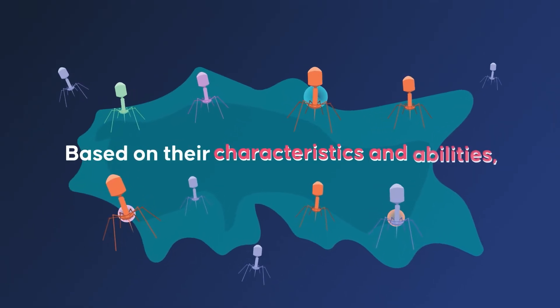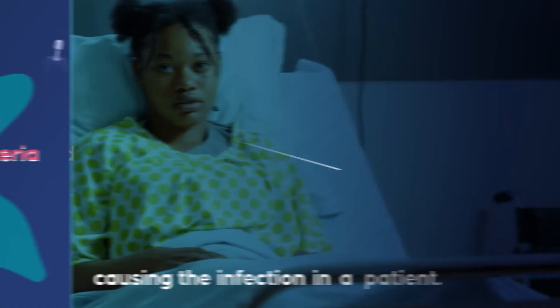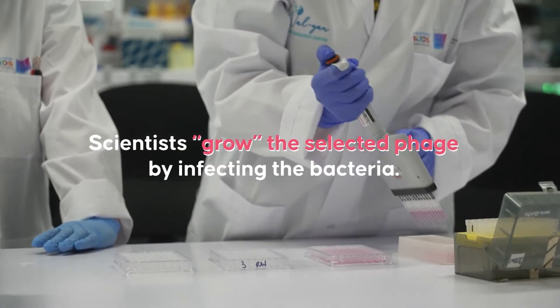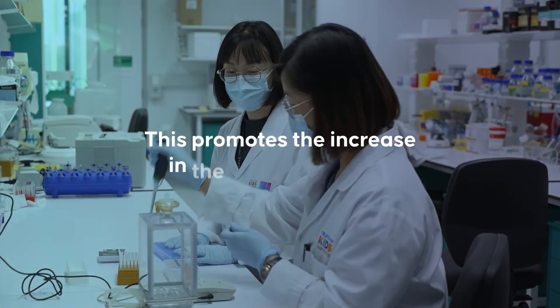Based on their characteristics and abilities, specific phages are chosen to target the bacteria causing the infection in a patient. Scientists grow the selected phage by infecting the bacteria, which promotes the increase in phage numbers.